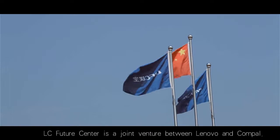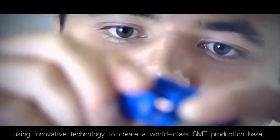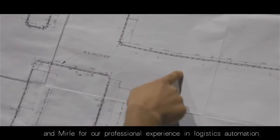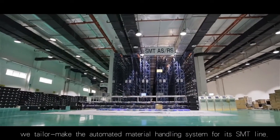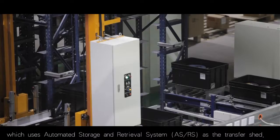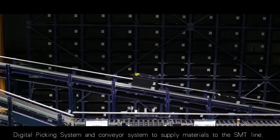LC Future Center is a joint venture between Lenovo and Compel. The two companies work together for the first time, using innovative technology to create a world-class SMT production base. LCFC specifically relies on HIC for third-party logistics and Manly for professional experience in logistics automation. Based on LCFC's demand, we tailor the automated material handling system for its SMT line. This system is the very first in the world to use an automated storage and retrieval system as the transfer shaft, digital picking system and conveyor system to supply materials to the SMT line.